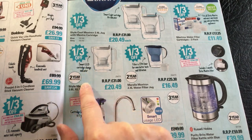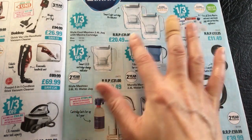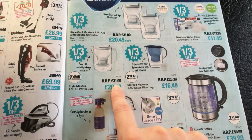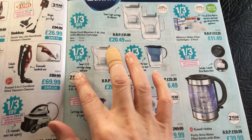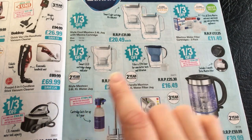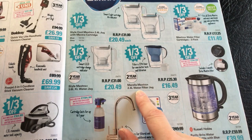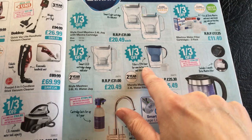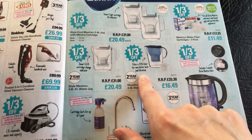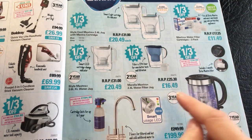We then have a third off this one here, which is the Style Maxtra Plus 3.6 litre XL water jug - so this is a step bigger from the previous one, and it is the same price: £20.49. Comes with a 2 year warranty, but it doesn't come with a cartridge, which is very useless. Then here we have a Marella Maxtra Plus 2.4 litre water filter jug in a snazzy colour - the filter is 25% finer for even better taste and filtration, and that's £16.49.